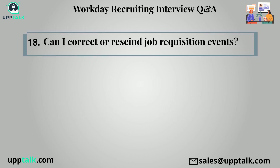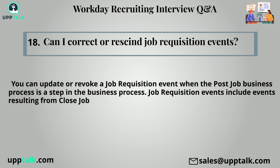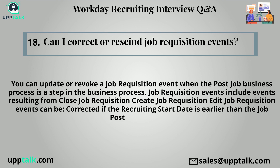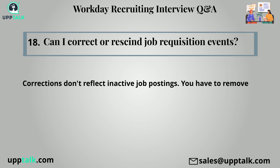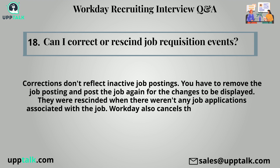Eighteenth question: Can I correct or rescind job requisition events? You can update or revoke a job requisition event when the post-job business process is a step in the business process. Job requisition events include events resulting from close job requisition and create job requisition. Edit job requisition events can be corrected if the recruiting start date is earlier than the job posting start date. Corrections don't reflect in active job postings — you must remove and repost the job for changes to display. They can be rescinded when there are no job applications associated with the job, and workday also cancels the job posting event.